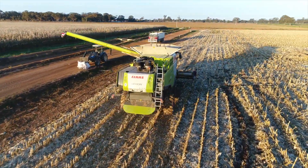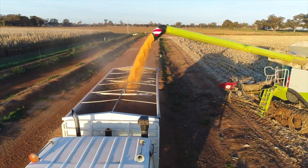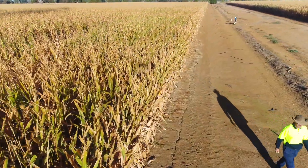Three varieties of popcorn — these ones are a hundred days. The advantage with popcorn is that it's got a really quick dry-down so we can plant a little bit later and still harvest early, which enables us to get a winter crop in.